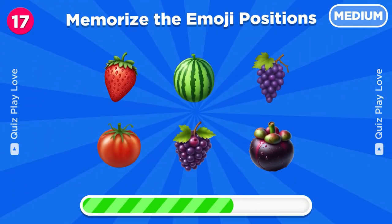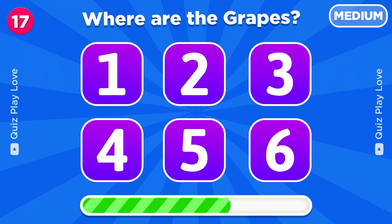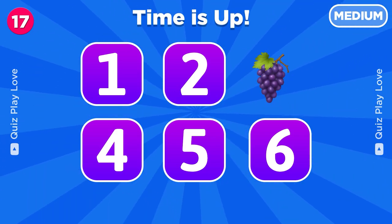Let's test your photographic memory. Remember the positions of all the fruits. So under which number was the grapes hidden? Yes, the grapes was hiding under number three.